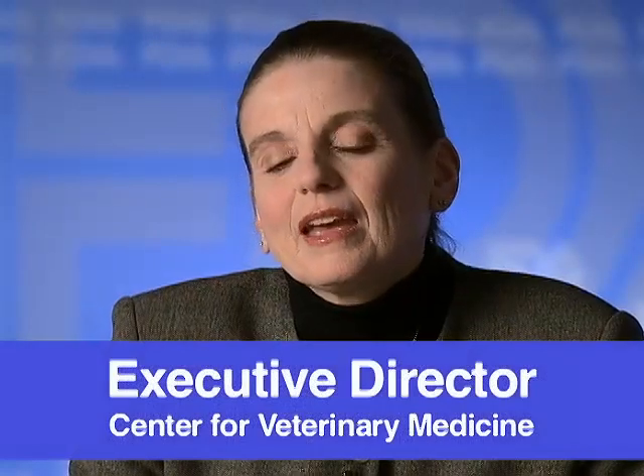The Center for Veterinary Medicine does a lot. It's the smallest center at FDA — just over 400 people. We regulate animal drugs and make sure that animal feeds are safe, which translates to human food. We take care of multiple species, including pet turtles. We also make sure that companion animals have safe and effective drugs, and that food animals have drugs that don't leave residues in human food.